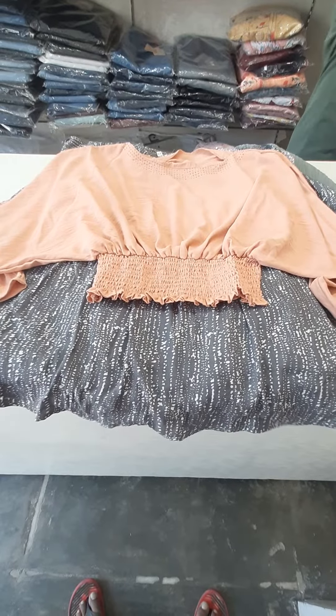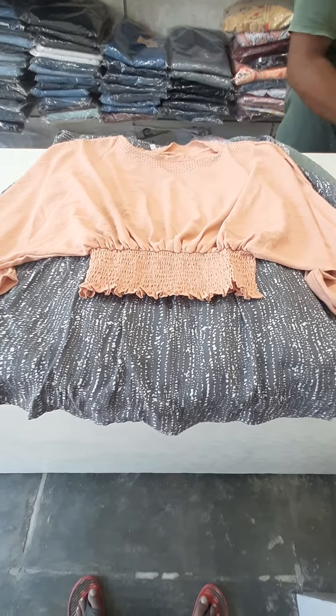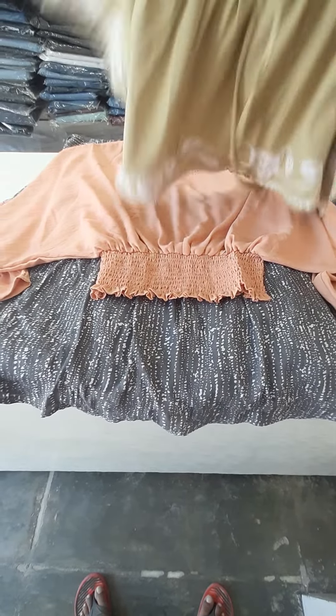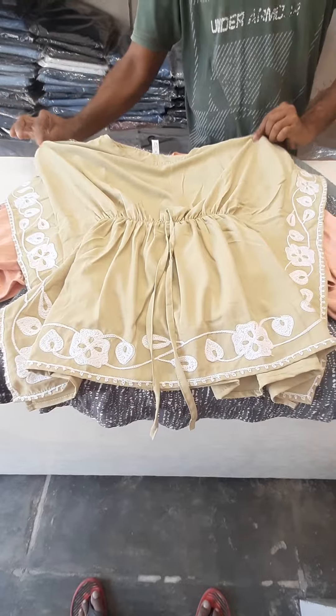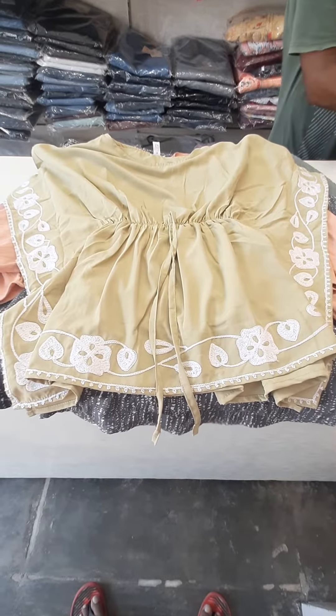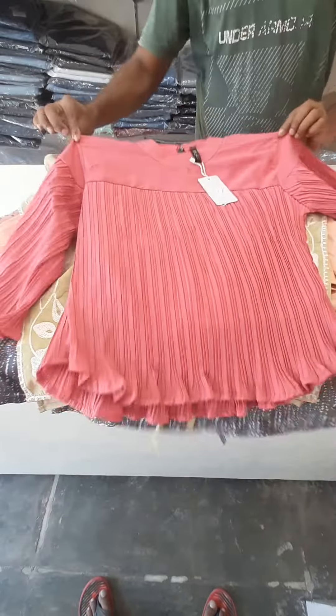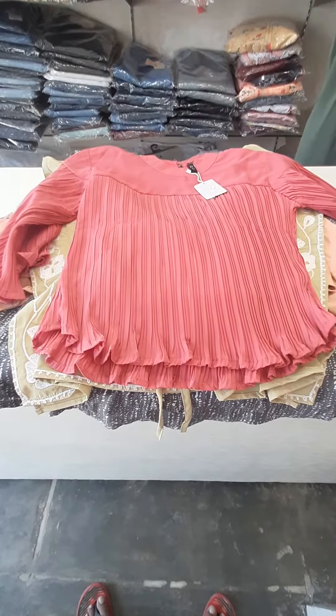This is a crop top — this is its own chapter style. It looks like a crop top from 32.